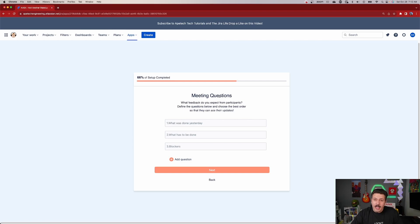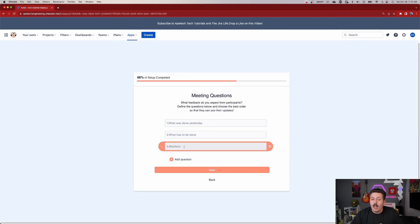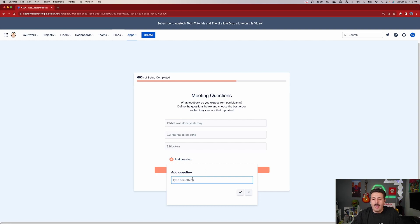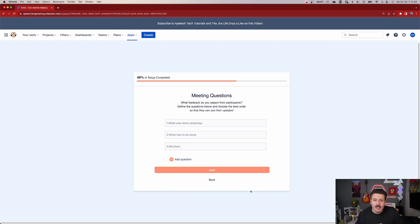Next you can modify the questions. Traditional Scrum usually asks: what did I do yesterday, what am I doing today, and any blockers or impediments. These are the default questions here. You could alter them — click the little X button, move the order, change the text — or you can add your own questions and simply add whatever you and your team are already working with. You don't have to change your current process to adapt the tool; the tool is going to adapt to your process. Very flexible — big kudos.